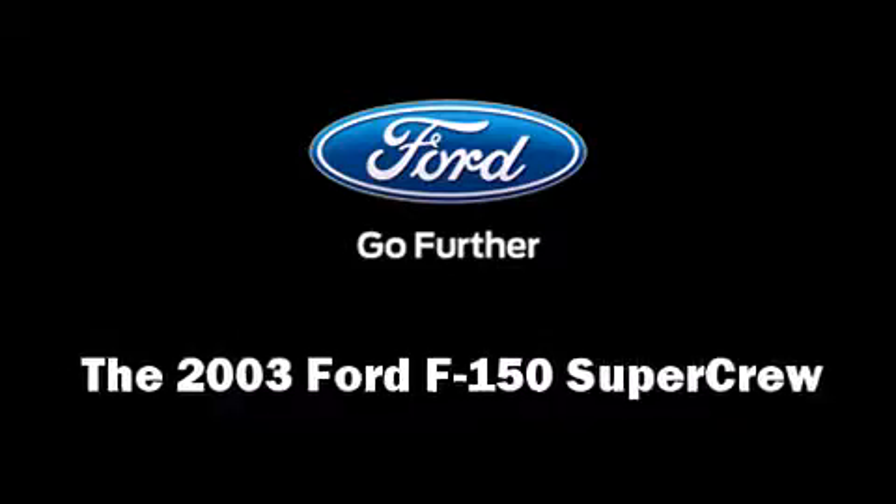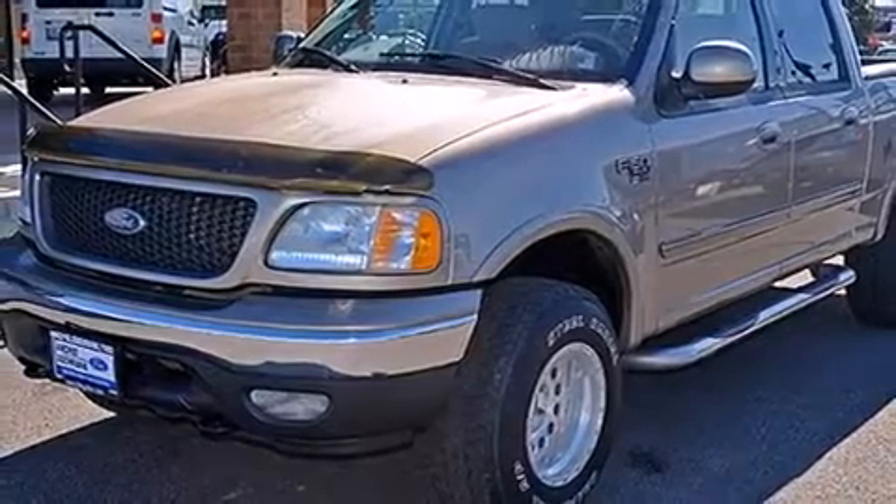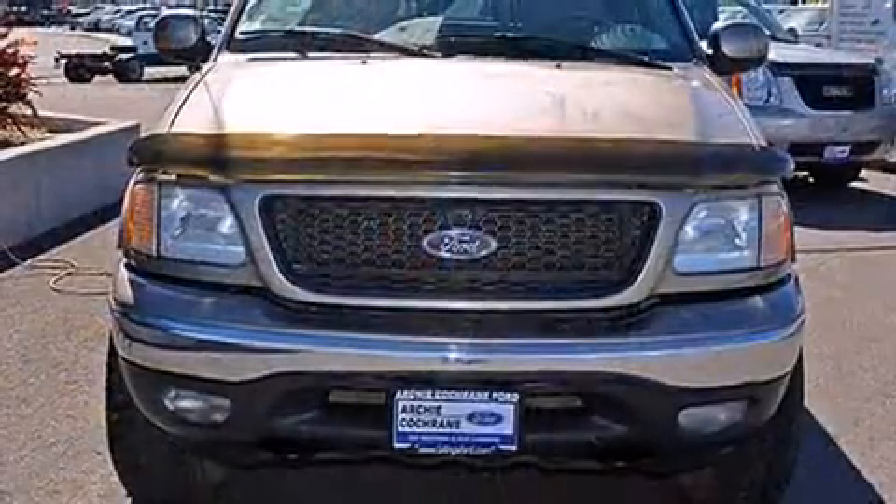The 2003 Ford F-150 SuperCrew. It features an automatic transmission, four-wheel drive, and a powerful eight-cylinder engine.